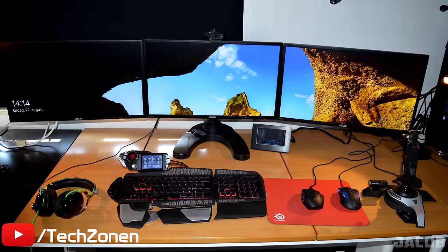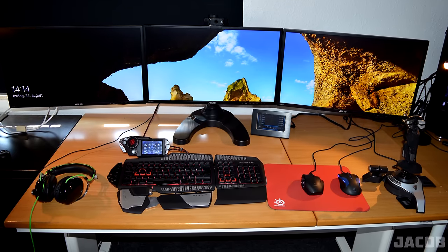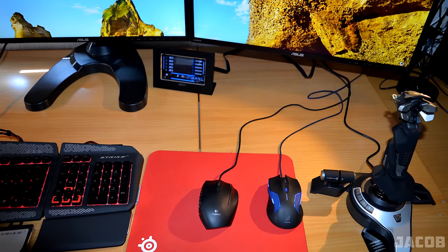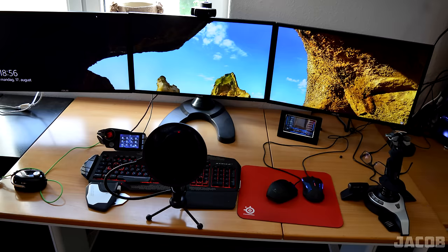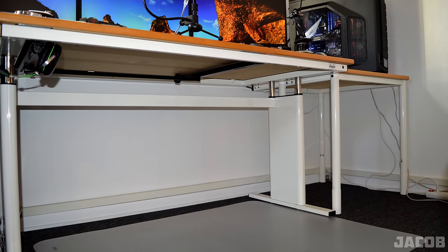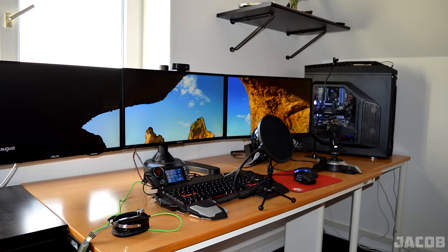First up we have Jacob with a tri-display setup hooked up to an Ergo Tech monitor arm. We have three ASUS 24-inch monitors, a Mad Catz Strike 7 keyboard, and a few mice — a Logitech G600, a Hama uRage mouse, and a Mad Catz Fly 5 joystick. On the left side we have a pair of Razer BlackShark headphones and a Blue Snowball mic. Cable management is pretty good for the most part, although I would clean up the wires on the right side a little bit.